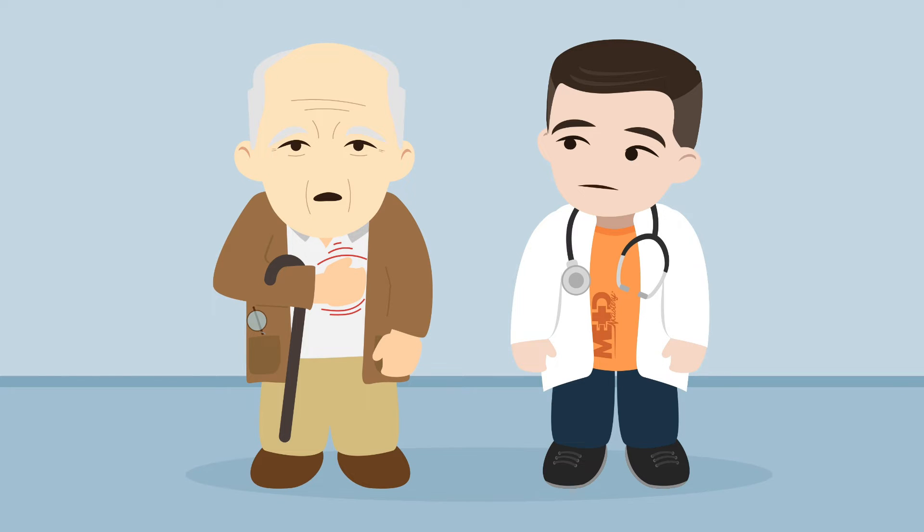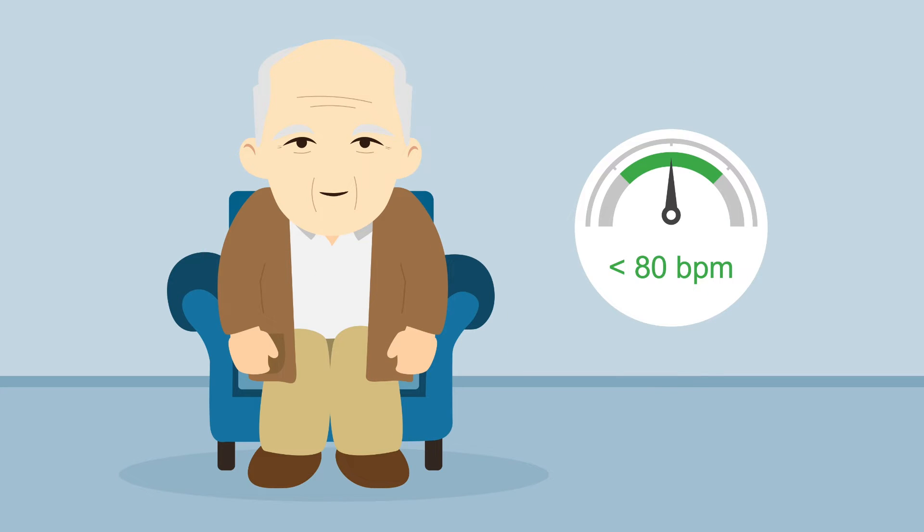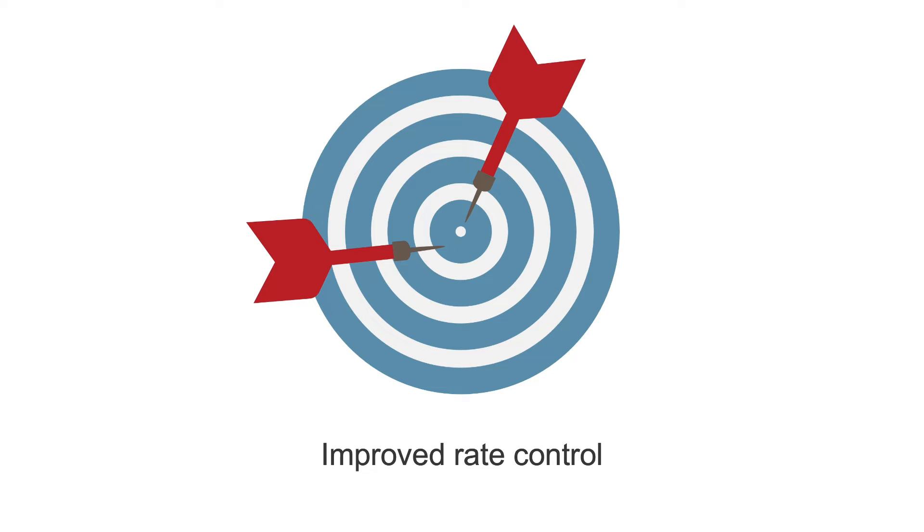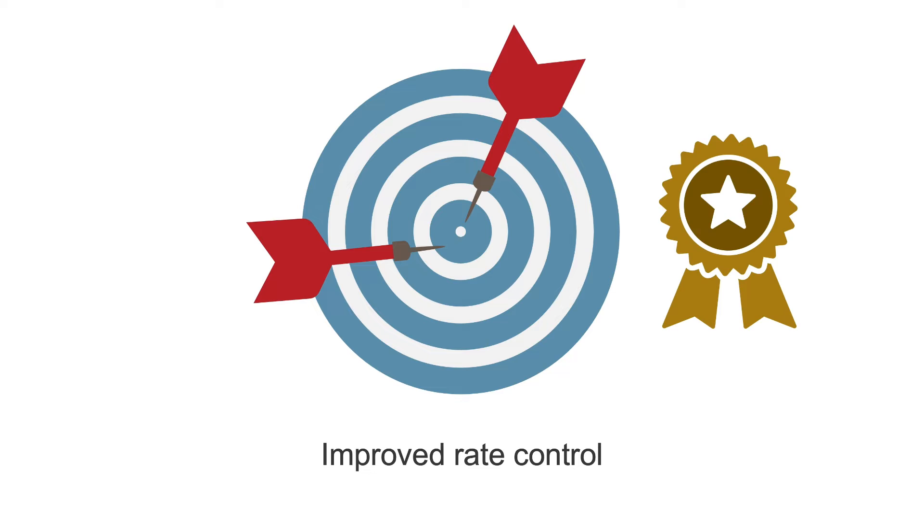On the other hand, if your patient is symptomatic or has heart failure, you want to aim for a resting heart rate below 80 beats per minute and below 100 beats per minute with exertion. Improved rate control in these patients will lead to better symptom control and better heart function.